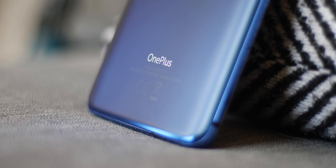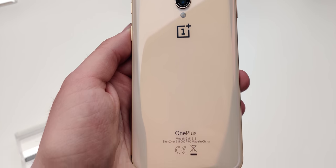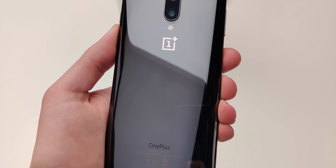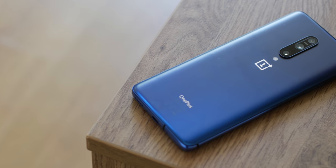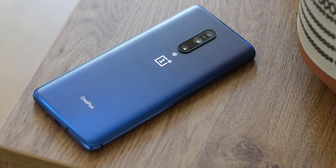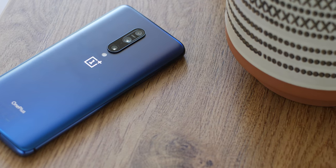Even without a skin or case, the OnePlus 7 Pro looks gorgeous in all lighting. While I'm a fan of the Nebula option, the limited almond colour coming soon also looks stunning, whilst the mirror grey offers a more classic look. With the Nebula Blue version, certain lighting catches the colour shift from light blue to deep purple on the back of the 7 Pro, making it a striking handset that will no doubt catch attention.